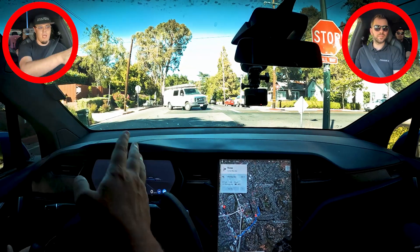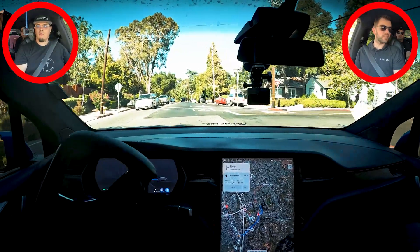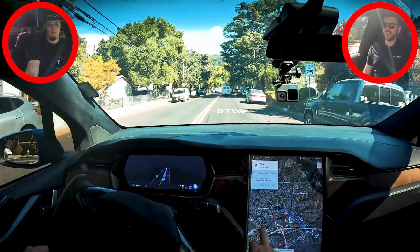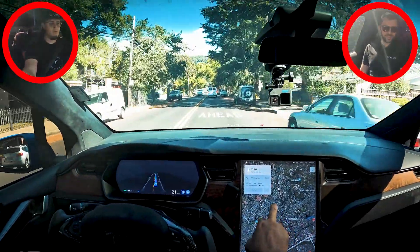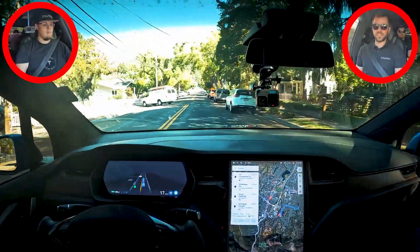So here I'm making a right and letting that car go first. And then it counts the cars — I can see all the cars. Yeah, that was really smart. Just picking another location.